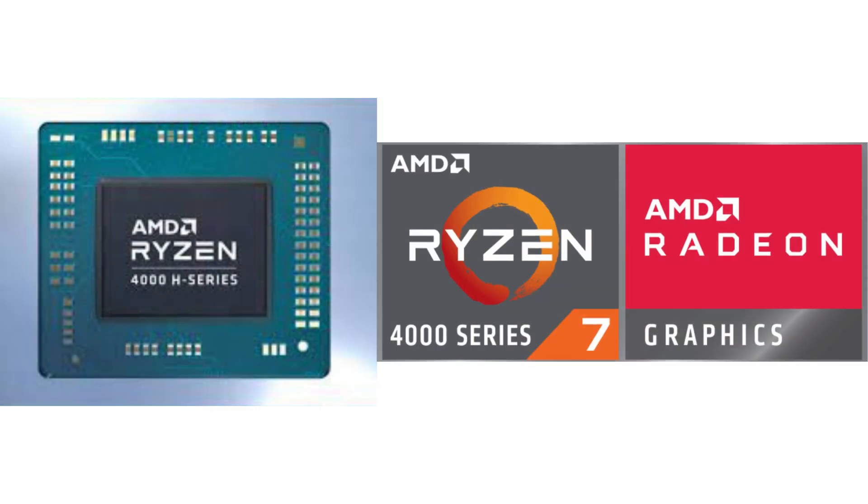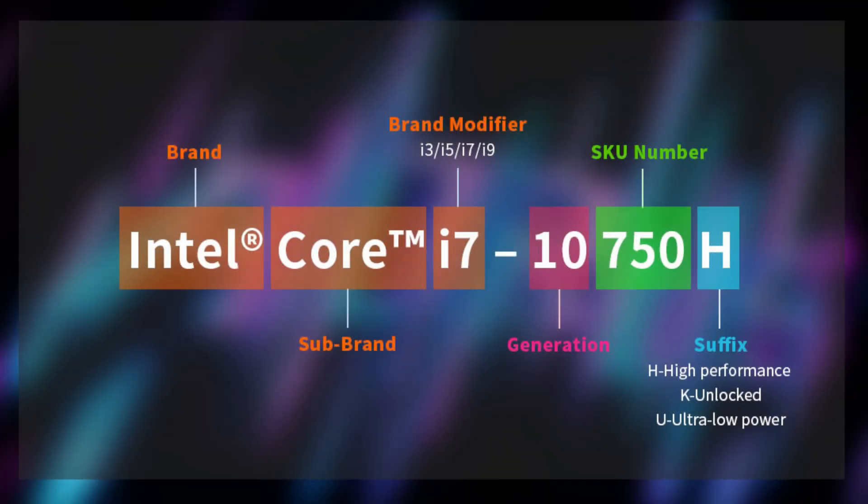Lastly, we have the H series. The H stands for High Performance Graphics or High Power. CPUs with the H suffix are typically found in gaming laptops and mobile workstations. They are designed to deliver excellent performance, specifically in graphics-intensive tasks like gaming, video editing, and 3D rendering. H series processors often come with higher clock speeds, more cores, and powerful integrated or dedicated graphics cards, making them suitable for demanding applications that require robust computational power.